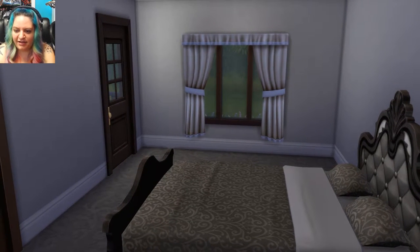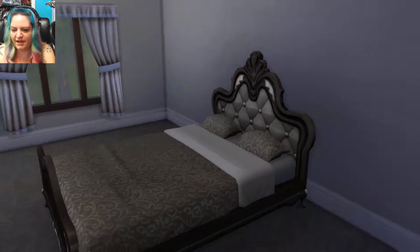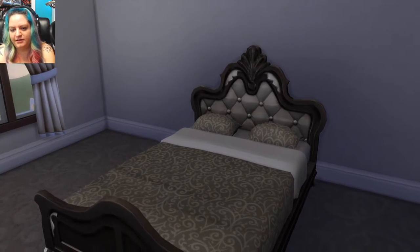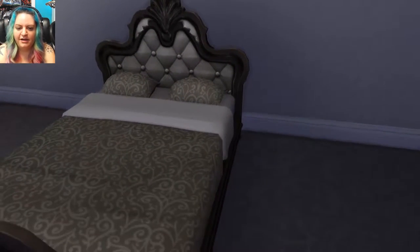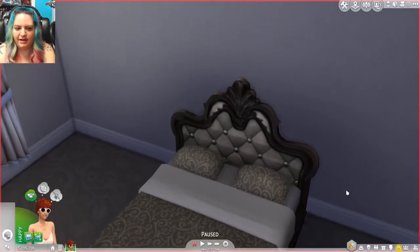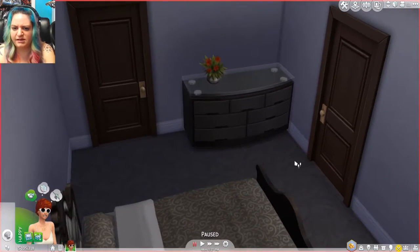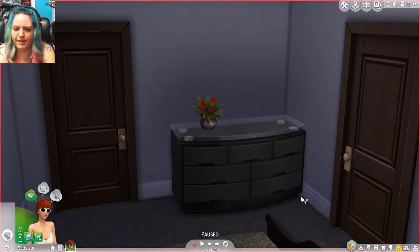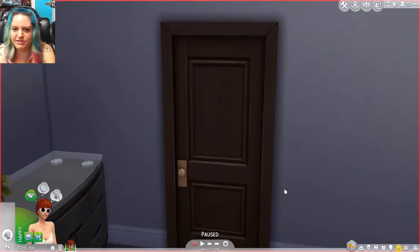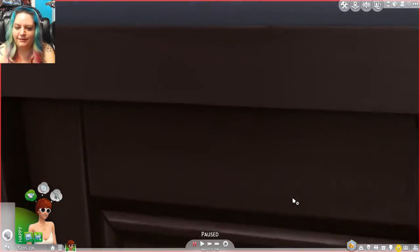Some soft gray colors in here. This is my favorite bed in the game — it's got this tufted headboard, I think it's called a tufted headboard, and it is so pretty. The bedspread looks very nice in here as well. We have a dresser with a beautiful plant on it and another mystery door — bathroom or closet, I'm not sure which one.